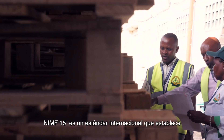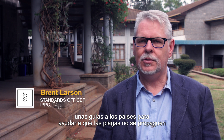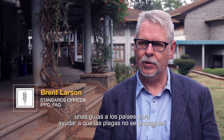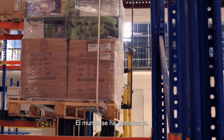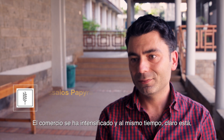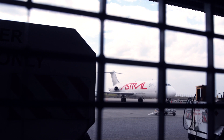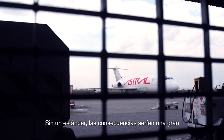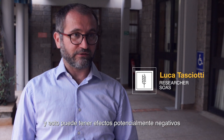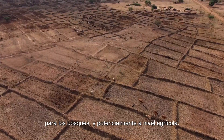ISPM 15 is an international standard that lays out guidelines for countries to help ensure that pests aren't moved when wood packaging material is moved. As the world becomes globalized and trade intensifies, wood pallets move more frequently across borders. Without standards, the consequences would be a huge spread of pests across countries, with potentially negative effects for forests and agriculture.